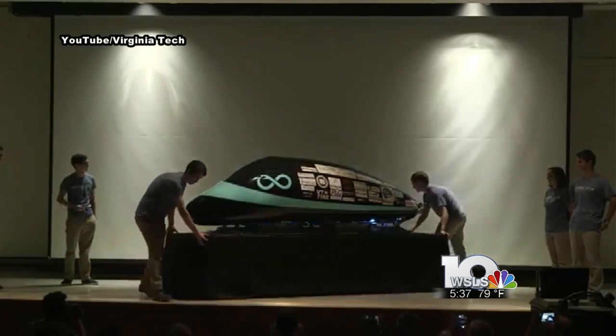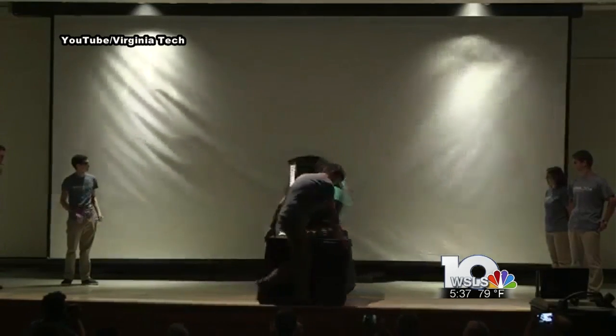We have a cold gas propulsion system. Most everybody else will be slowing down after the pusher accelerates them to 200 meters per second. However, we're still going to be speeding up. But perhaps the biggest advantage the Hokies will have is a test track.